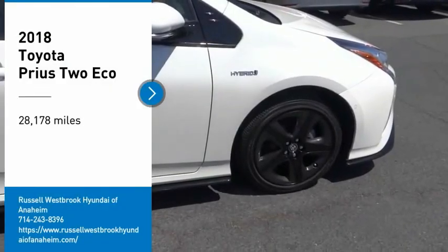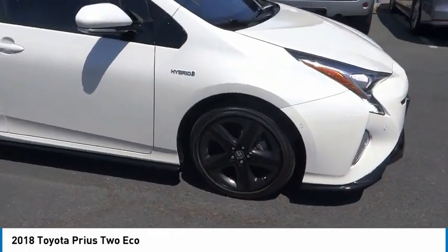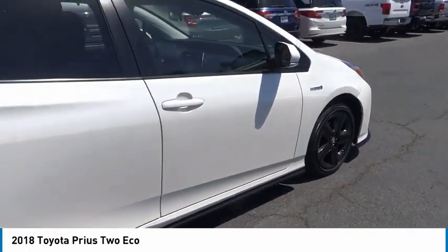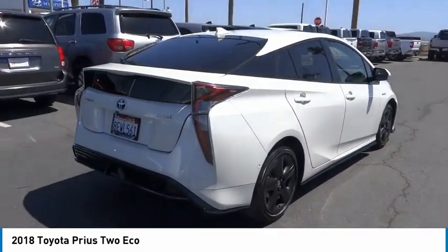Make a great choice today with the 2018 Prius. Prius offers harmony between man, nature and machine. Using the wind, the sun and advanced hybrid technology, Prius is a true full hybrid.